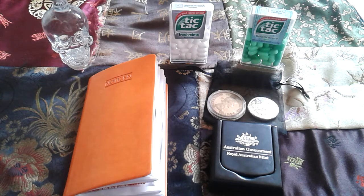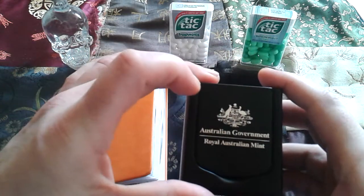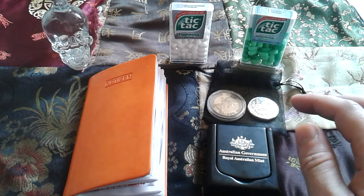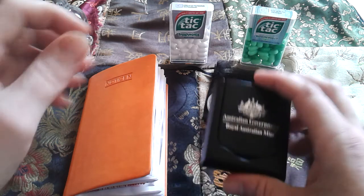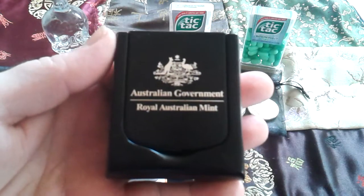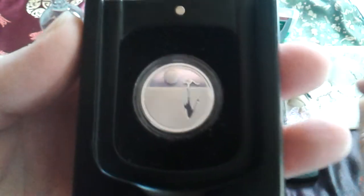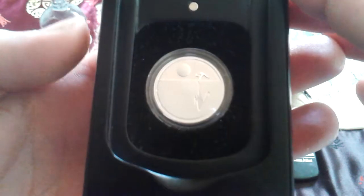But the main story of this video should be the world traveler. Almost two years ago, in July 2016, Andrea from the Coin Couch sent this world traveler on its travels around the world. And here it is — the kangaroo, the sunset kangaroo.